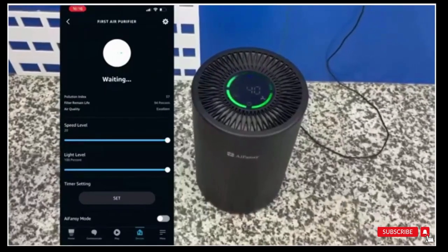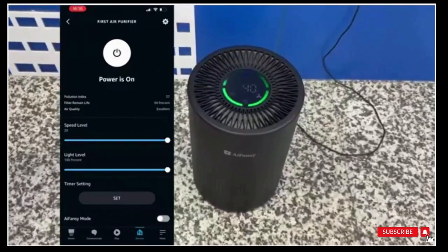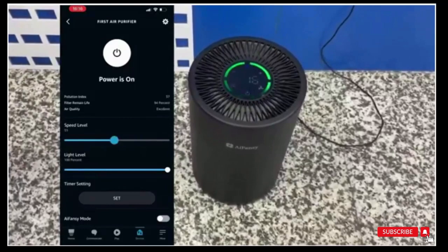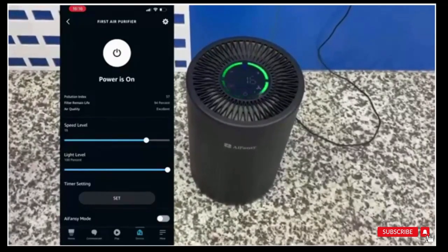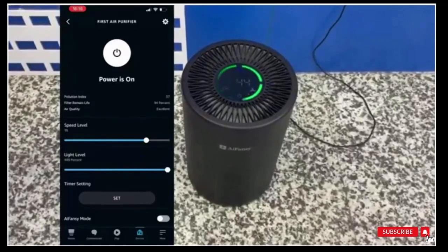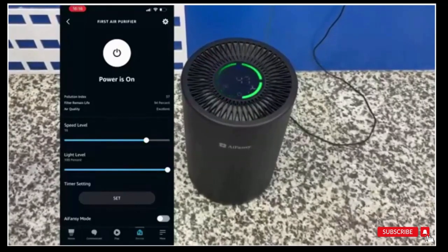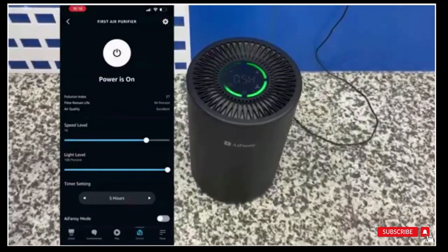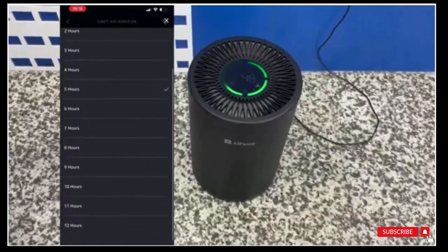High quality: unlike general air purifiers with plastic shells, i-Fancy uses high-quality metal materials to make the air purifier shell, which makes our products more reliable compared to other brands. The core component is a brushless motor with high efficiency and low energy consumption — the power is only 0.02 kWh.